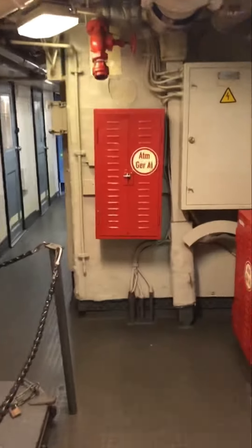This is the telex room. There is a lot of communication equipment here. All of these things have been kept preserved. This is where they would send messages, and there is a lot of coding equipment here.